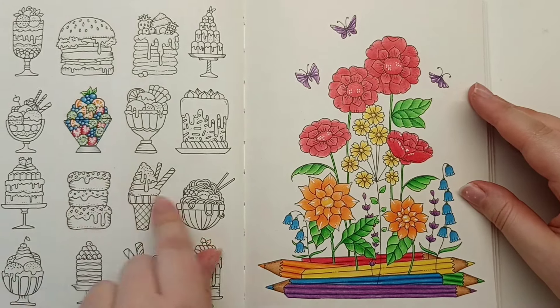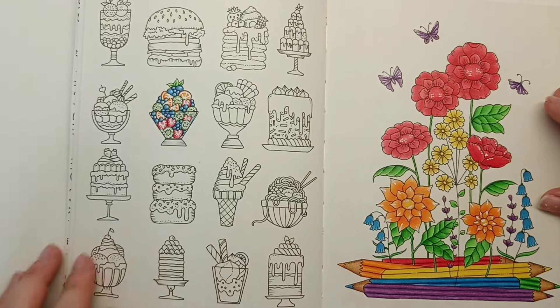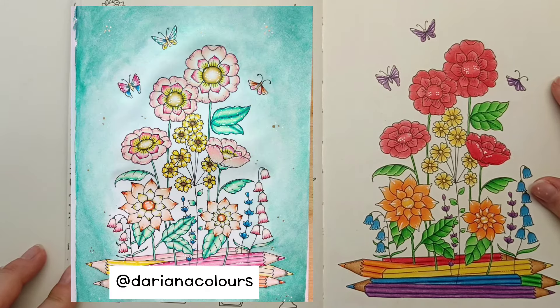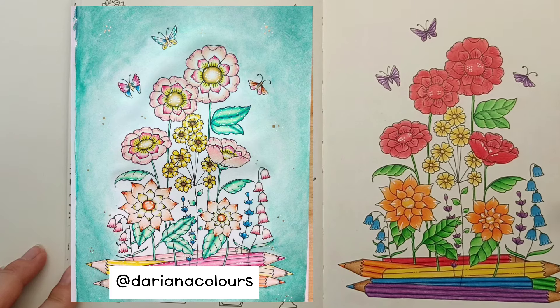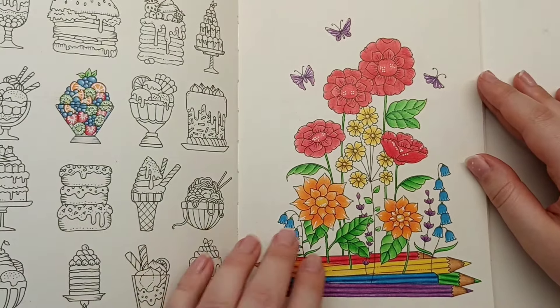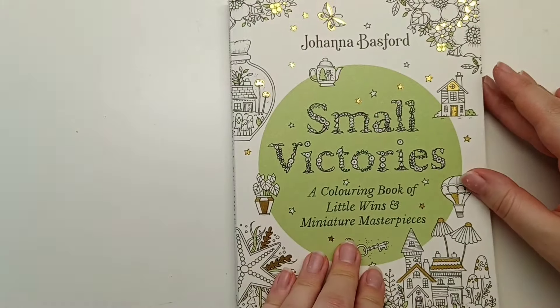I even started the opposite page by colouring one of the little desserts there. I'll move my page over and pop Dariana's here - I really love how hers turned out. I love the colour scheme and how it looks completely different to mine, which is one of my favourite things about buddy colours. That was Small Victories by Johanna Basford.